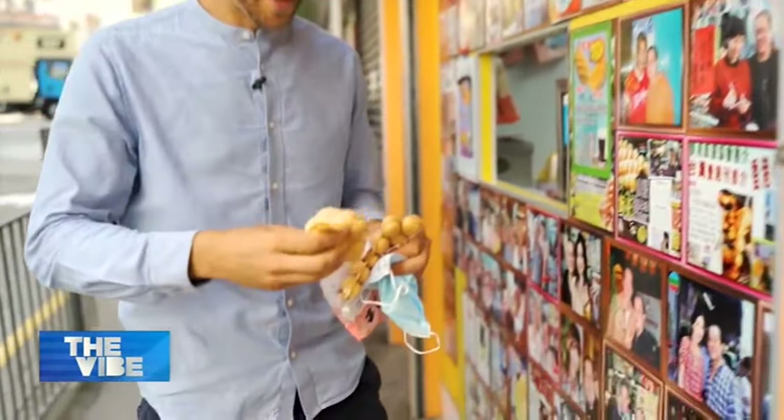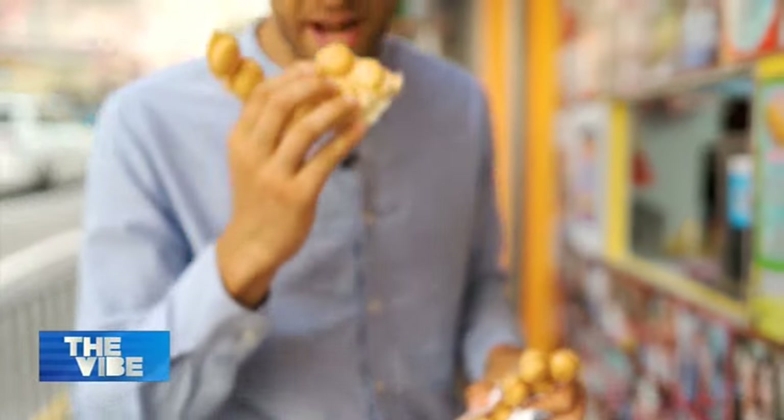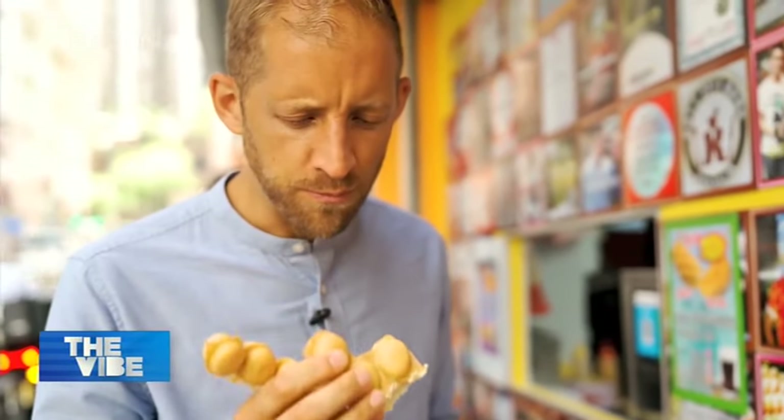Let's break a piece off. Crunchy on the outside, soft and fluffy on the inside, and most important of all, it's still warm. Perfect. What a great way to start a journey. Let's go.